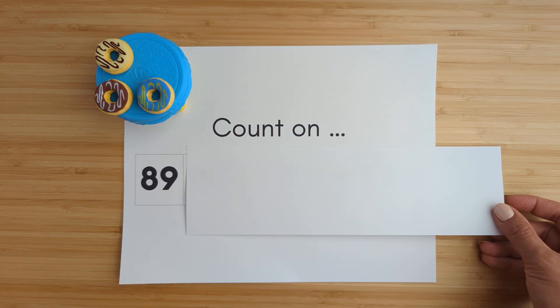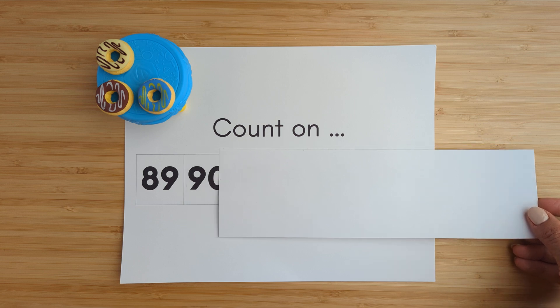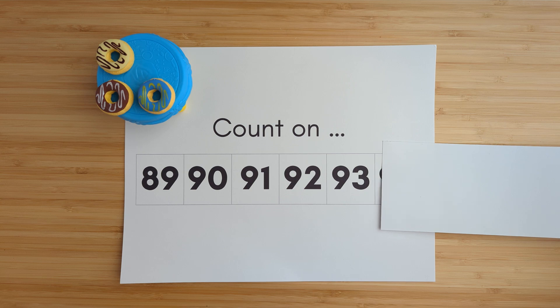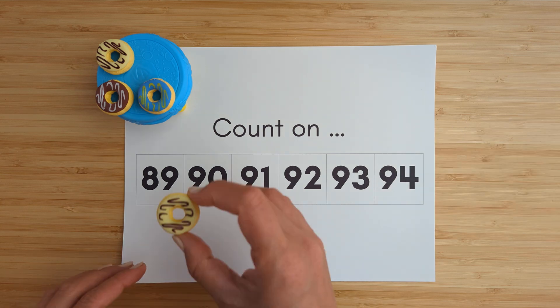Eighty-nine. Ninety. Ninety-one. Ninety-two. Ninety-three. Ninety-four. Good job.